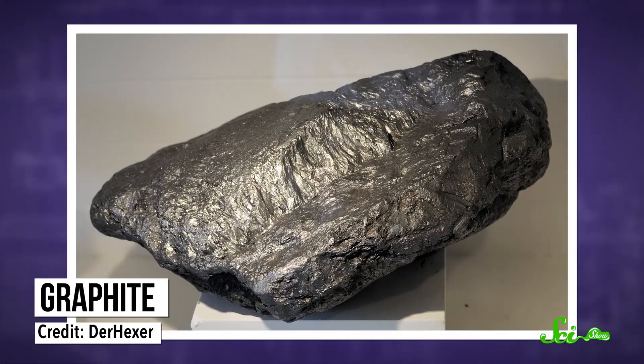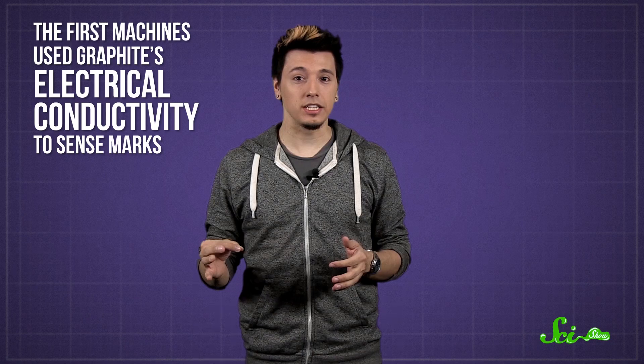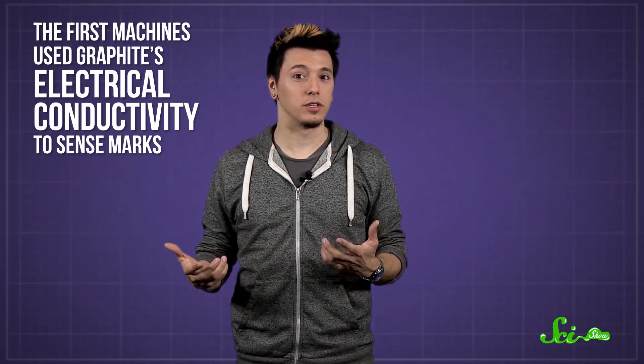In 1931, a high school physics teacher named Reynolds Johnson was grading exams when he wondered if there might be a way to score them without actually having to go through every single answer by hand. He knew that graphite, the writing material in pencils, was electrically conductive. It's made of flat sheets of carbon, and its outer electrons are relatively free to move around within the material. So, Johnson devised a machine with many small electrical circuits that would pass over an answer sheet. If there was a pencil mark on the sheet, it would conduct electricity through one of the circuits, and the machine could record it as an answer.